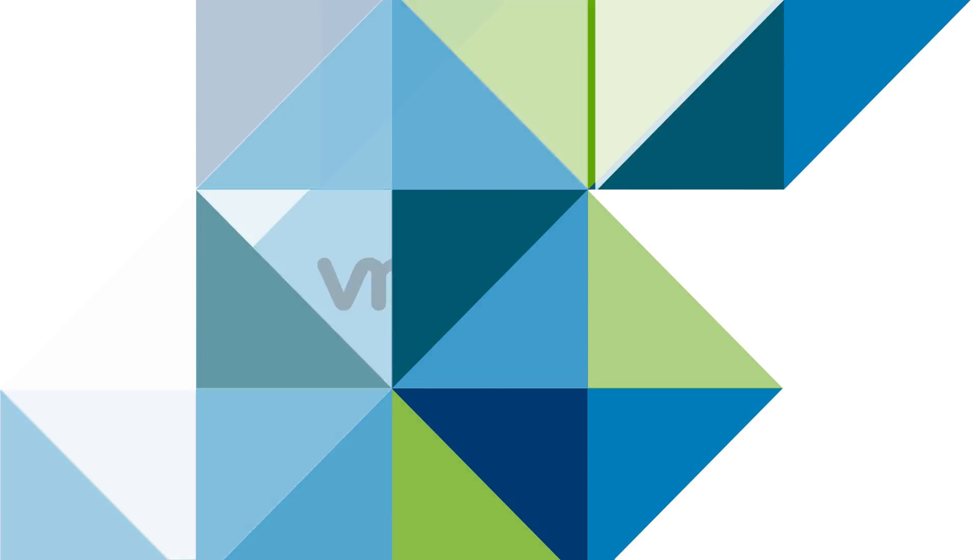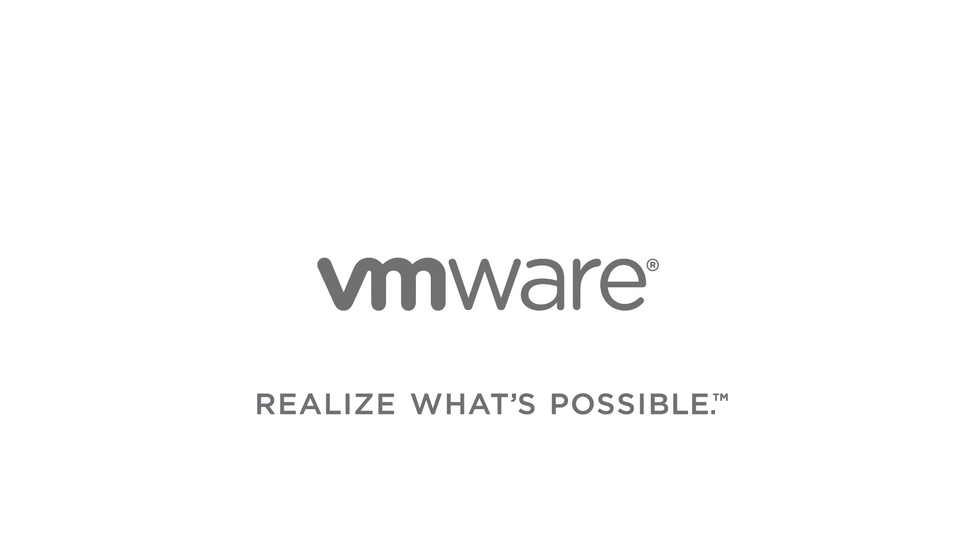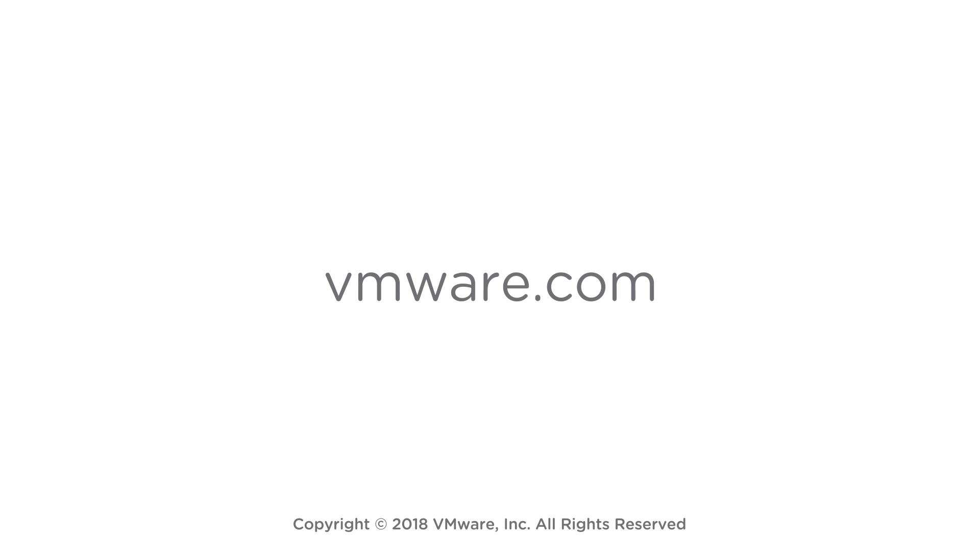Workspace ONE, powering the digital workspace for the modern workforce. To find out more about what VMware Workspace ONE can do for your business, visit VMware.com today.